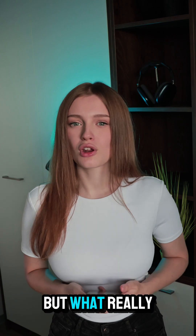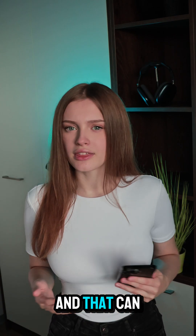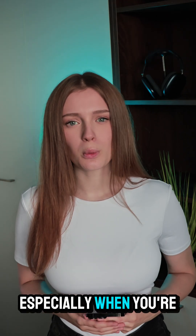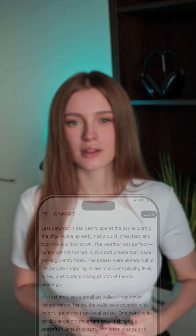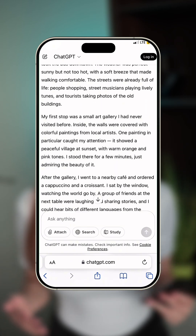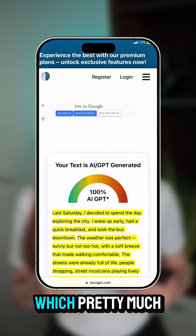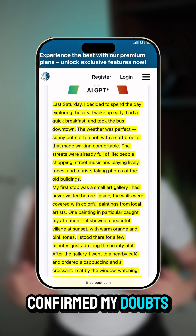How to make AI undetectable for free. I use ChatGPT a lot in my daily life, but what really bothers me is how robotic the text can sound. And that can backfire, especially when you're using it to talk with people. I decided to run GPT text through detectors, and it came back as 100% AI score, which pretty much confirmed my doubts.